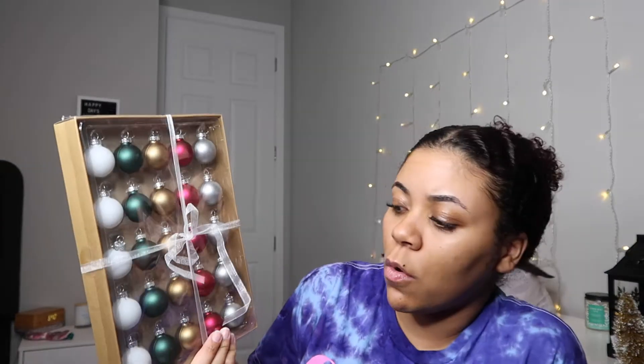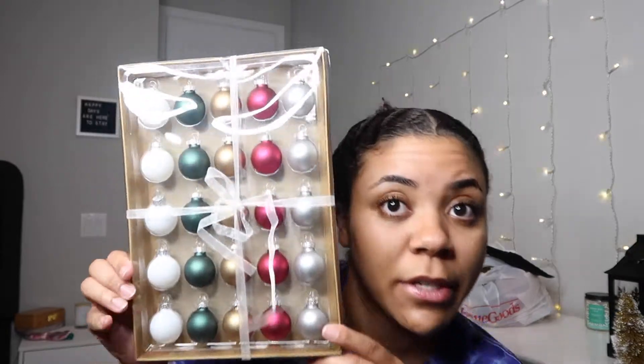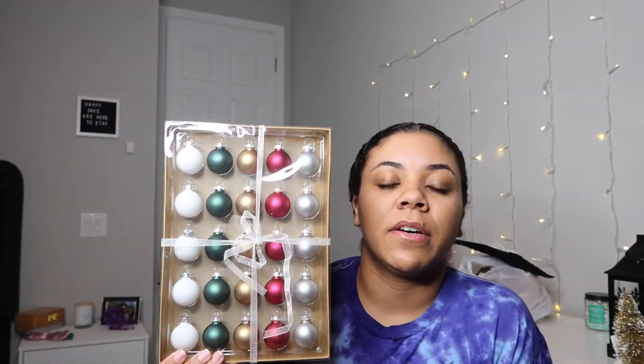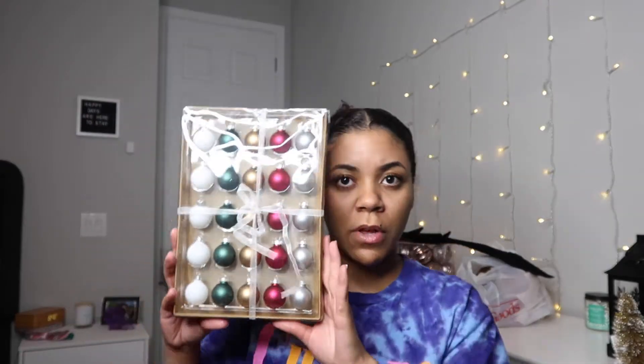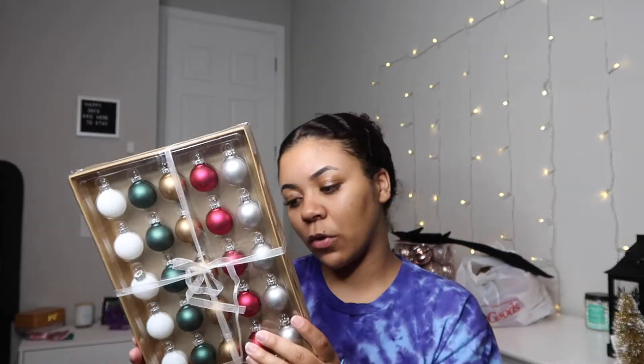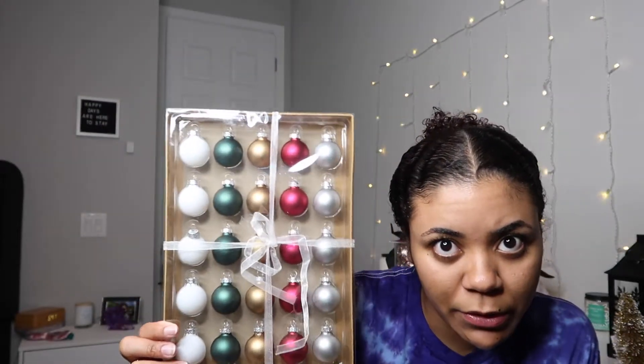The next thing is also from the Target Dollar Spot for five dollars. I got these little mini ornaments — there are 25 in here. I'm going to get a clear vase and put these in there so it looks cute as a decoration piece. I thought this was a pretty good deal for five bucks.